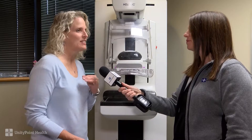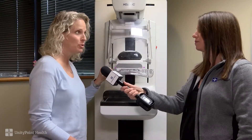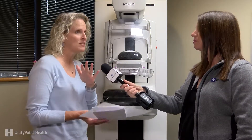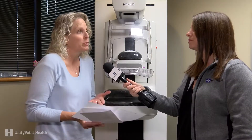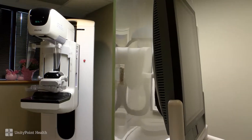I would say it's not that uncomfortable. It's a little taut, but it doesn't last very long. The paddles are newer now — they have a comfort paddle that's curved on the edges. When it comes down, it will compress the breast so that we can see through the tissue and then release. We'll repeat that about four times, so it's very quick once we get the study going.